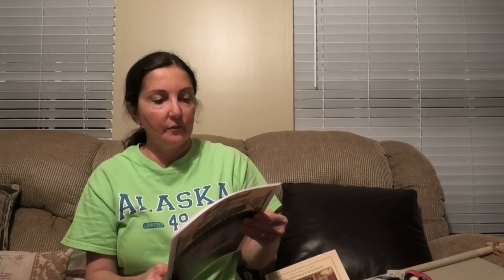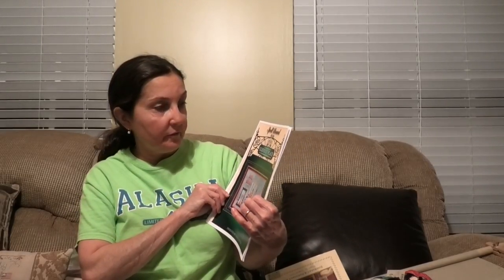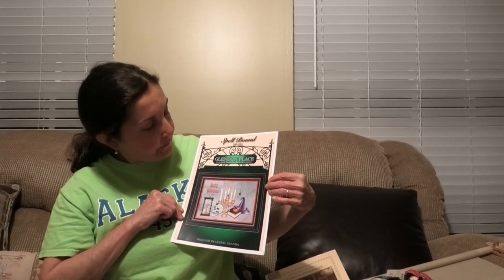So we showed a lot tonight — some kitted up stuff, some starts, some finishes, Dickens. Now the giveaway: it's going to be a Glendon Place chart, Spellbound, matched up with a quarter piece of linen — actually a lot of stuff, really a lot of value. This is the beautiful Halloween giveaway in honor of Halloween — it's almost October.